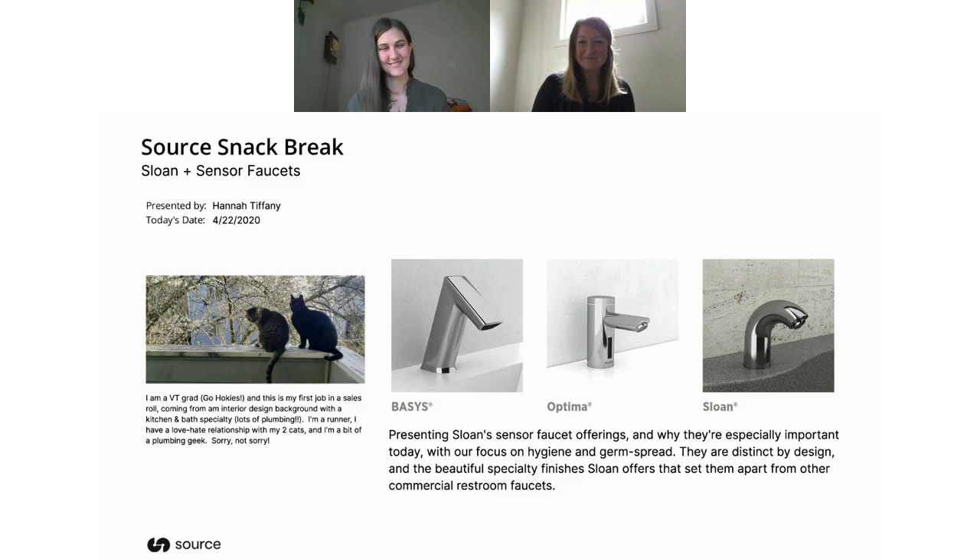Hi everyone. It's Wednesday, April 22nd, and it's also Earth Day, so I hope you all make some time to get out and enjoy the outdoors today. I'm Jen Stone from Source, and I'm going to give you a quick orientation of the webinar tool before I introduce our guest today.